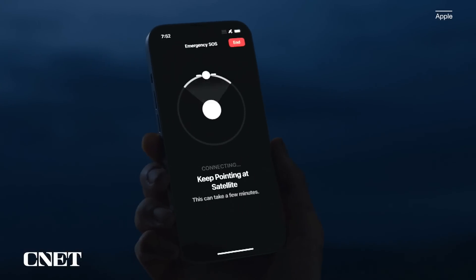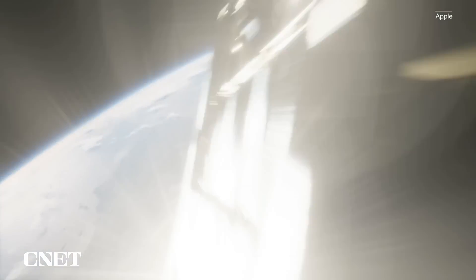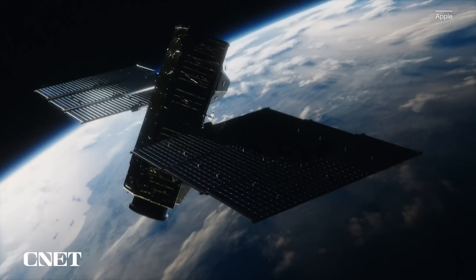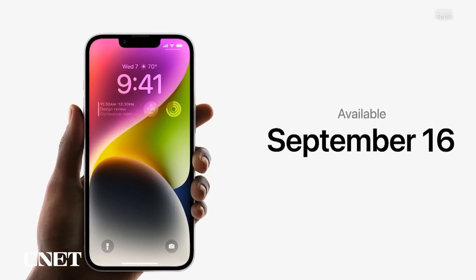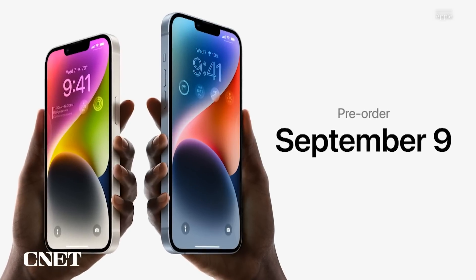Both the iPhone 14 and 14 Plus come with two years free emergency SOS via satellite service. The iPhone 14 launches on September 16th, the 14 Plus on October 7th, and both phones are available to pre-order starting September 9th.